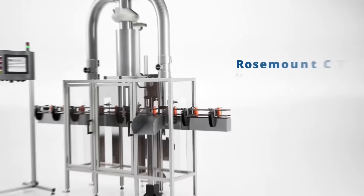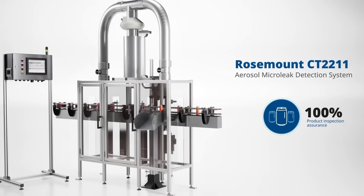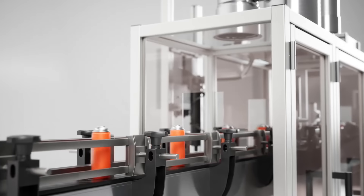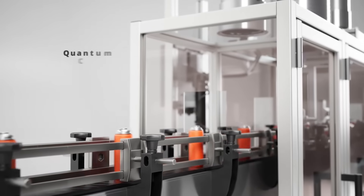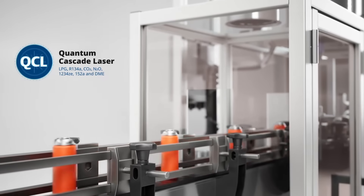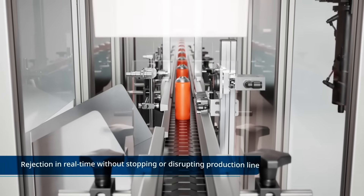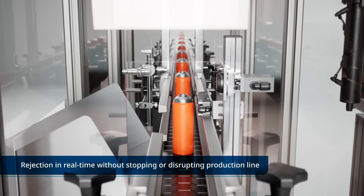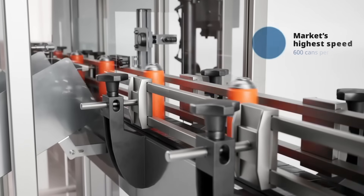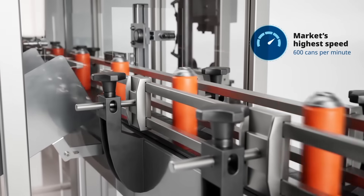The Rosemount CT2211 aerosol micro leak detection system is an automated inline leak tester that uses high resolution quantum cascade laser technology to detect a wide range of propellants, rejecting individual leaking aerosol cans in real time without stopping or disrupting the production line — delivering the market's highest operating speed and detection accuracy.